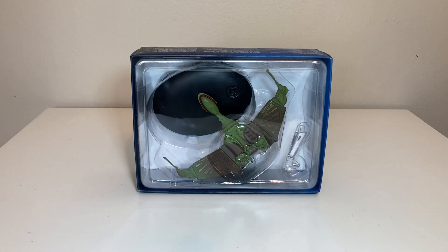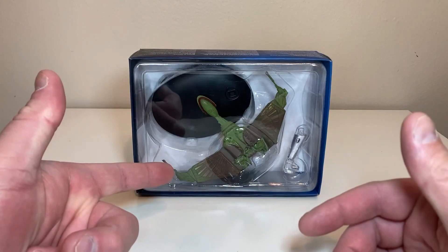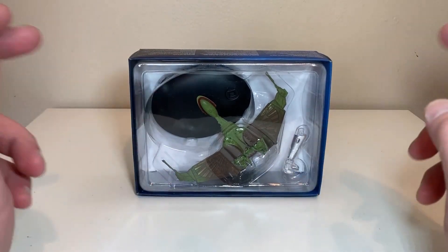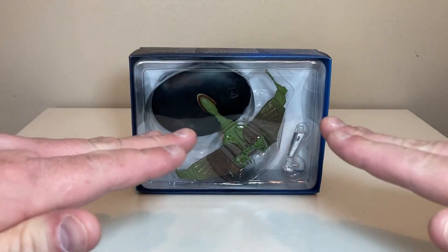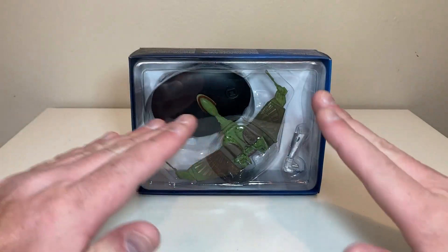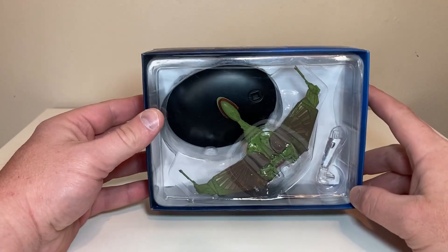Eaglemoss came out with the original B'rel class, and that was just in the standard configuration mode. Later on they released this special in the landed position, and I believe they also released a standard issue in the battle position. The cruise position had the wings straight out, landed they were up, and the battle position they were poised downward.